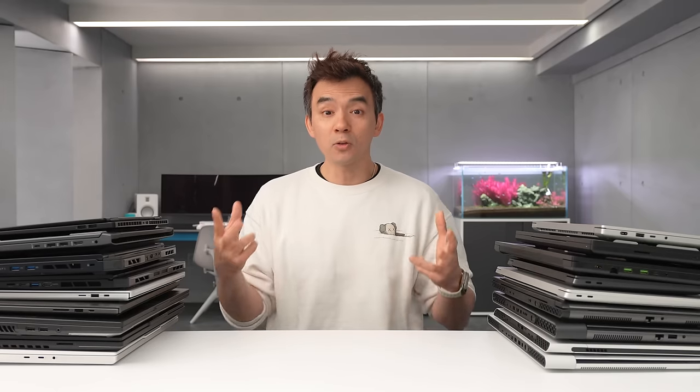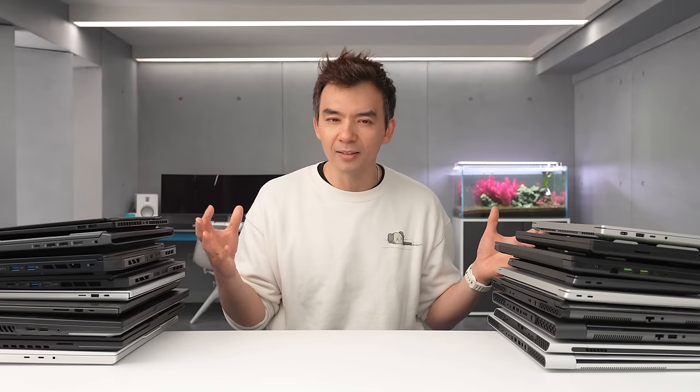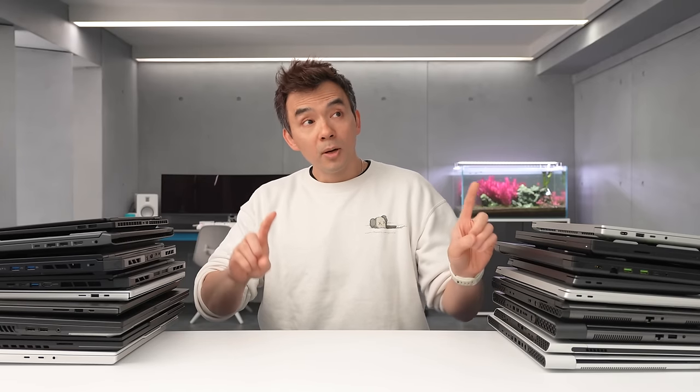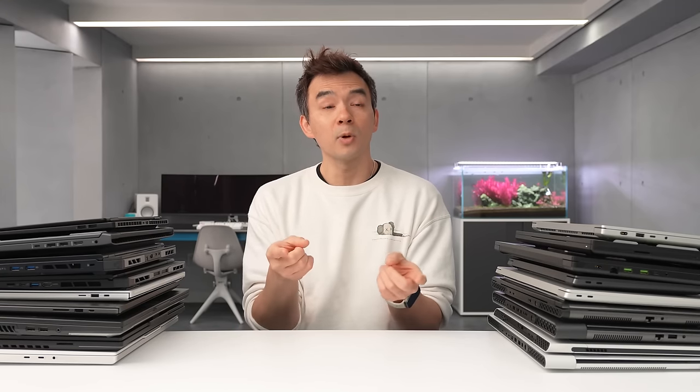Gaming laptops are confusing right now — there's a ton of options to choose from and a lot of those options are super expensive. But to make matters worse, the marketing around all this stuff is just extra complex, with all this talk about AI. It's way more convoluted than it needs to be. I'm going to break this down into a fairly simple video. In front of me are a bunch of the laptops I think are the most noteworthy devices available for 2024, and we're going to go through all of them. But before that I want to talk about the higher level details when it comes to GPU and CPU options and how they affect a purchase decision.